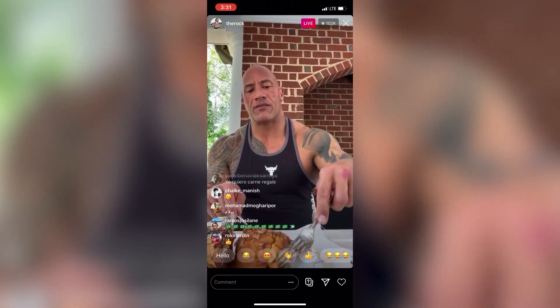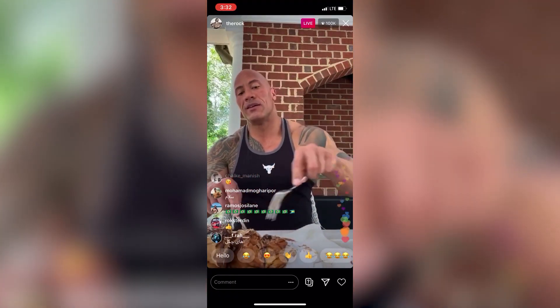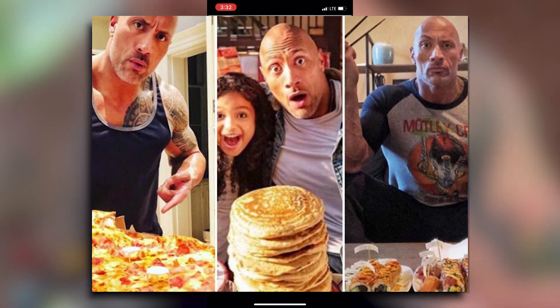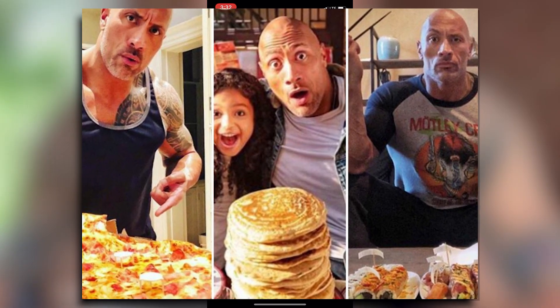And of course, we can't talk about The Rock's diet without mentioning his insane Sunday cheat meals, where he goes all out and gorges himself on burgers, pancakes, cookies, and pretty much whatever else he can get his hands on.